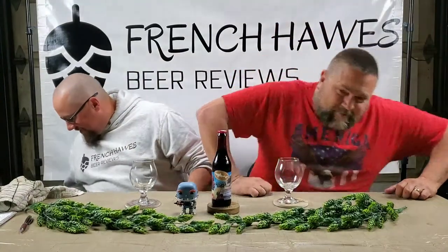Hello again and welcome to French Horse Beer Reviews. Sorry about that — I'm Scott. I'm Jeff. Mr. Freeze has got a bottle of beer from Dogfish Head. Where's Dogfish Head? Milton, Delaware. Yeah, I think.